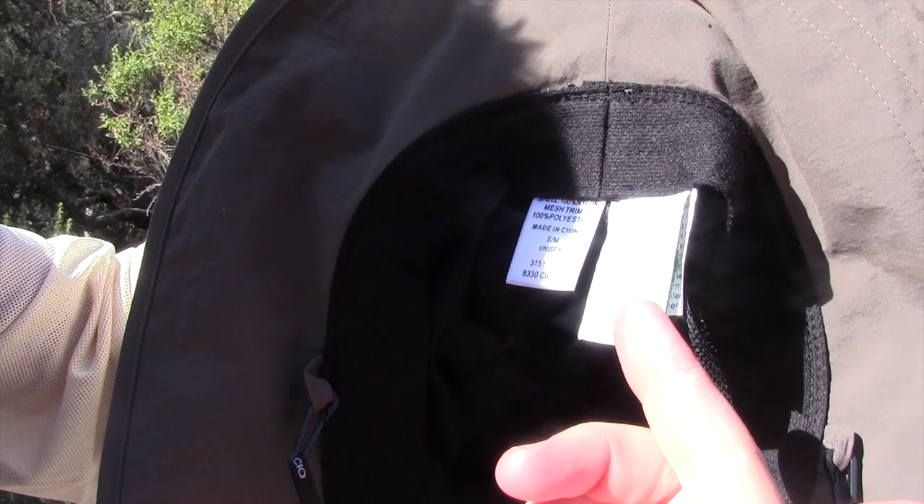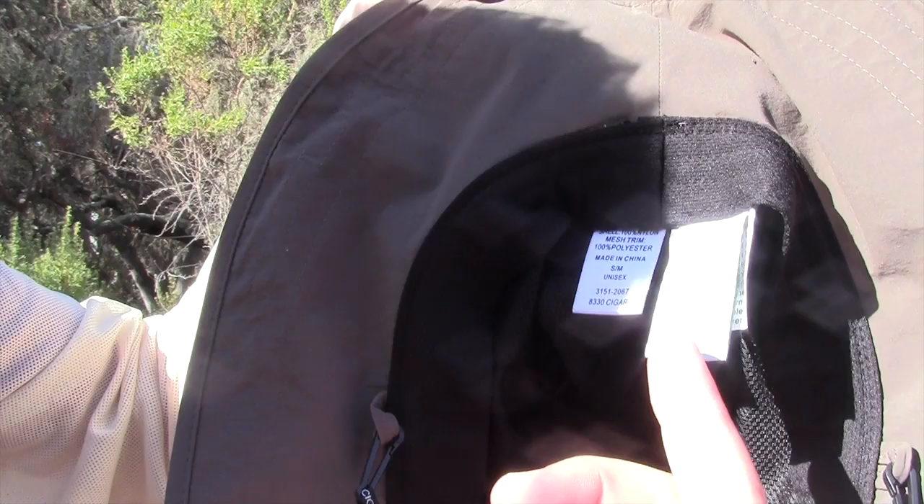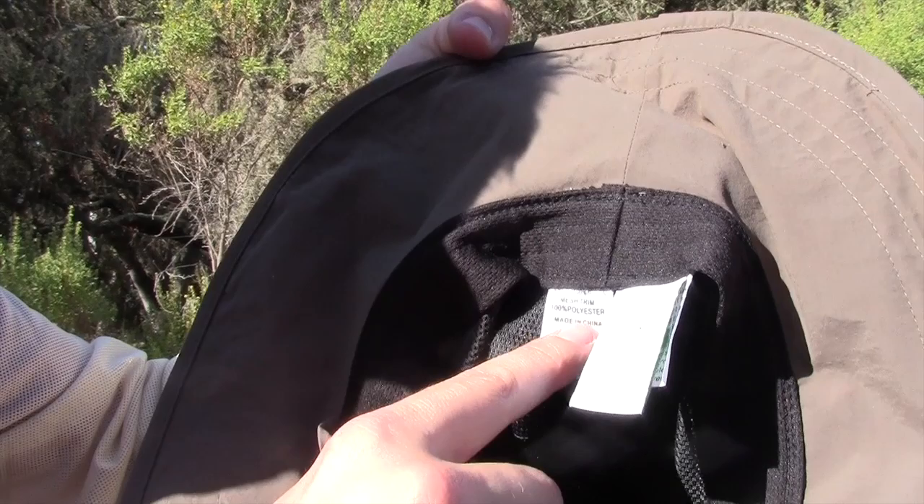The Insect Shield label says it repels ticks, ants, mosquitoes, flies, chiggers, and midges — which are no-see-ums. Repellency remains effective for about 70 washings. Do not dry clean — most important. The shell is 100% nylon and the mesh trim is 100% polyester. It does come in several different sizes.